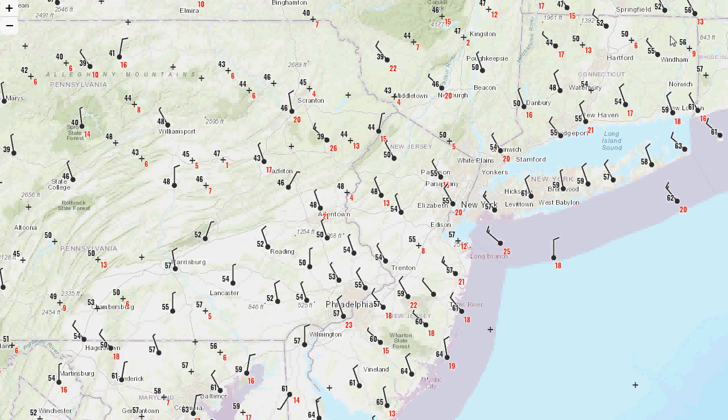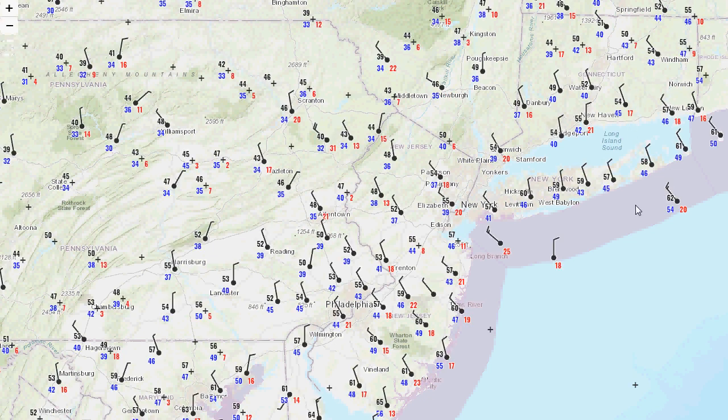We had some breaks of sun just before in the late afternoon and early evening, and some breaks of clear sky breaking out tonight as well. Now we're going to take a look at what's going on right now across our area. It's definitely gotten a lot more comfortable — the cold front has passed and the dew points have dropped, generally into the 40s almost everywhere across the area.